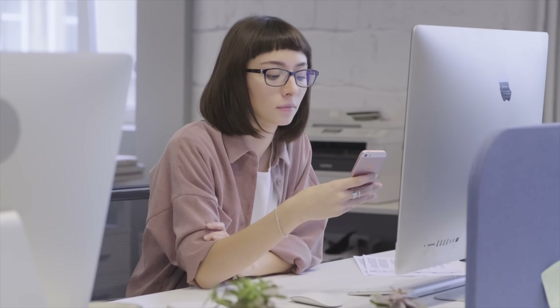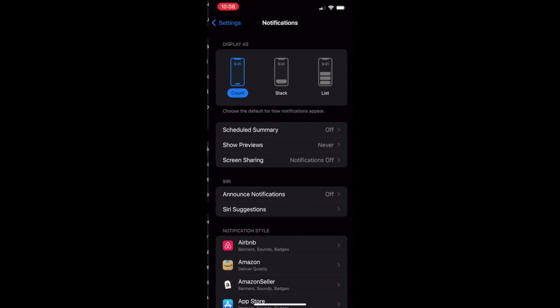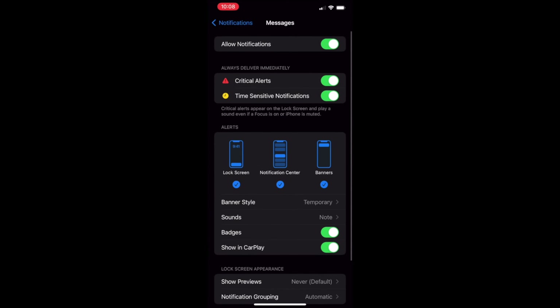There are two methods for getting this done. The first method is simple but very repetitive. For the first method, go into Settings, tap Notifications, look for the app that you want to disable screen notifications for, and tap it. Then uncheck the check mark under Lock Screen.